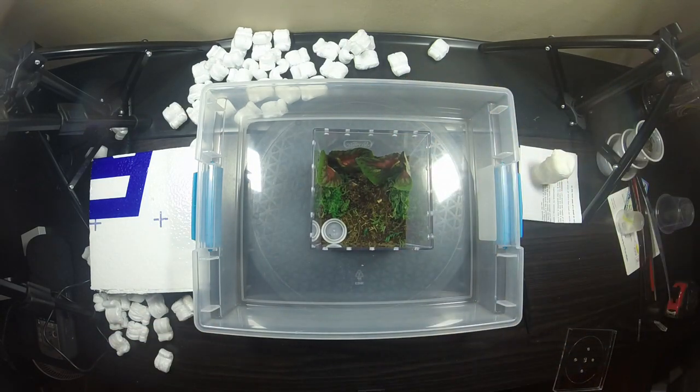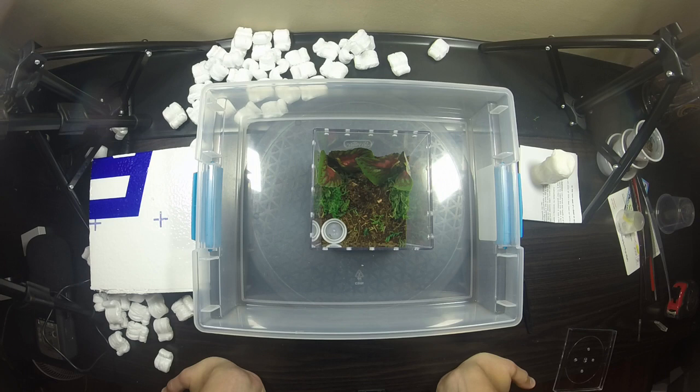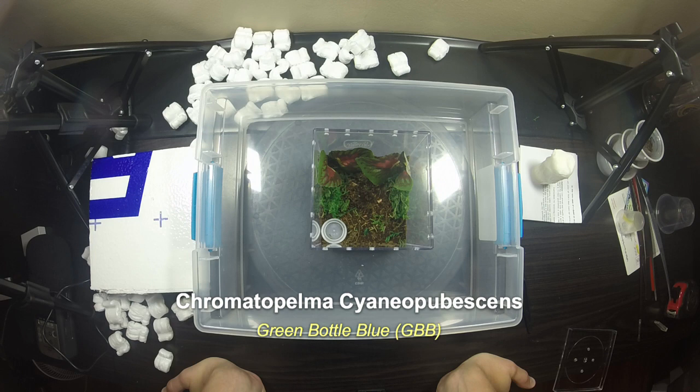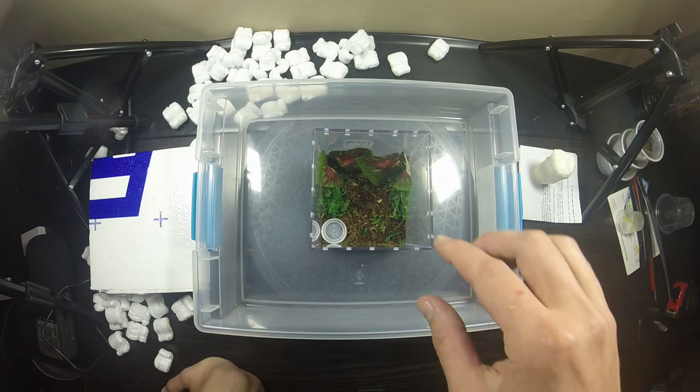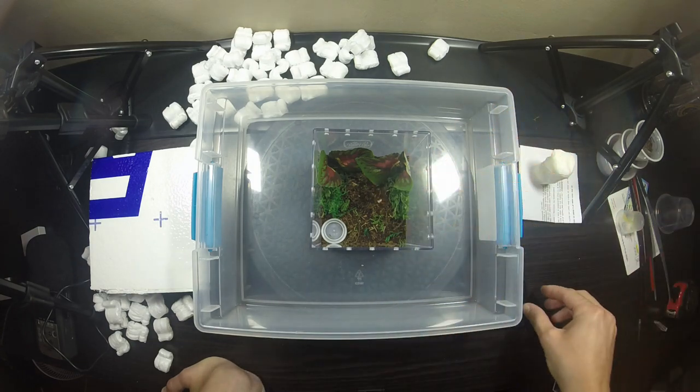Before I tell you what this is, I want to show you the container — I'm trying to do something a little different from my normal setup. This species is a pretty prolific webber and it's a crazy awesome-looking spider. It is the Chromatopelma cyanopubescens — the Green Bottle Blue. Really crazy awesome colors as slings, and as adults they web up the entire container, making a really thick white blanket of webbing and sitting right on top of it.